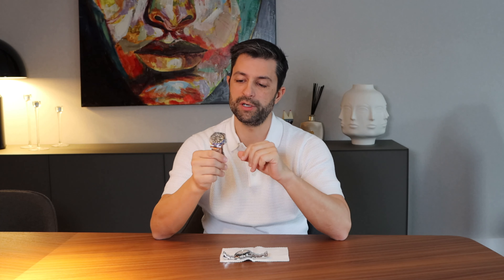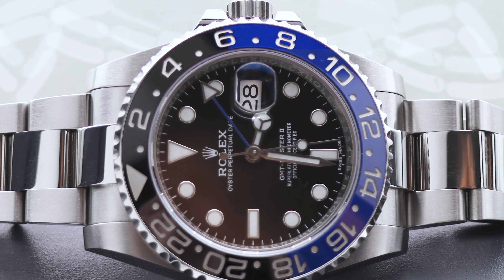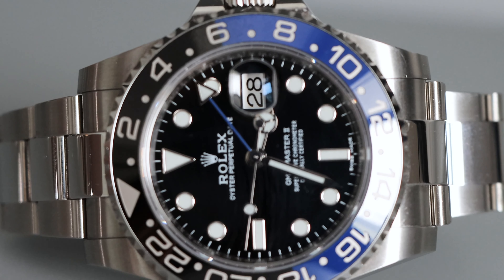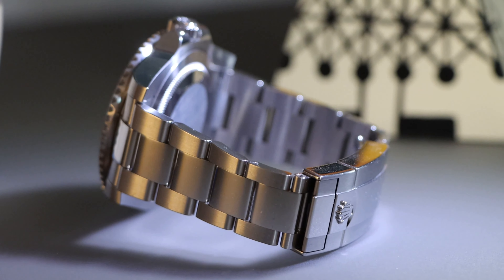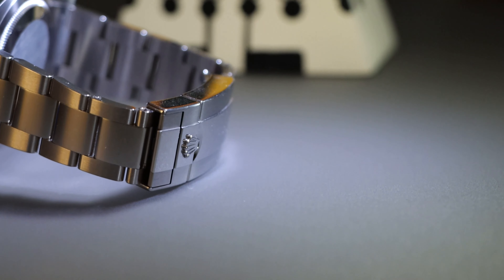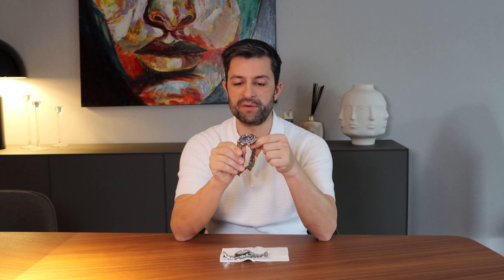It's a 40mm watch — very nice, not too big, not too small. Because it has the Maxi case, it tends to wear a little bit bigger than the 40mm suggests. But it's a very elegant and nice watch to wear. You also have 100m of water resistance, and this movement has 48 hours of power reserve.